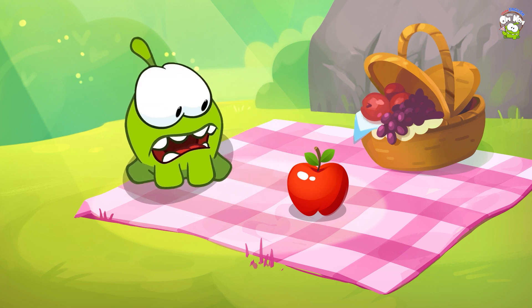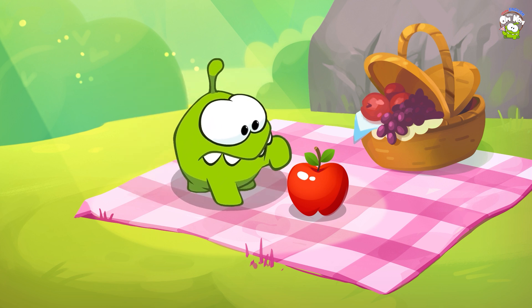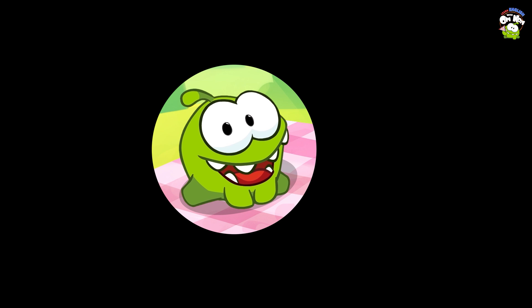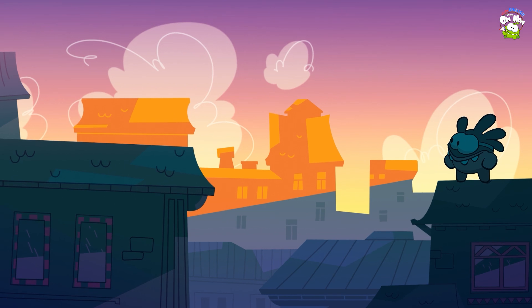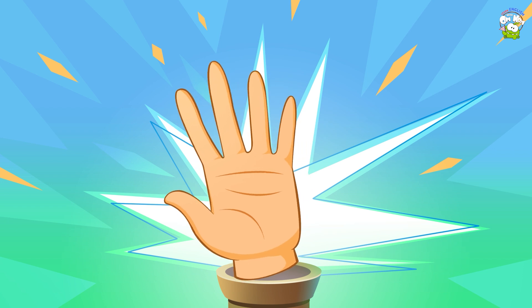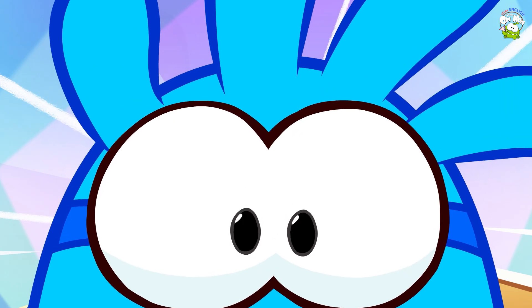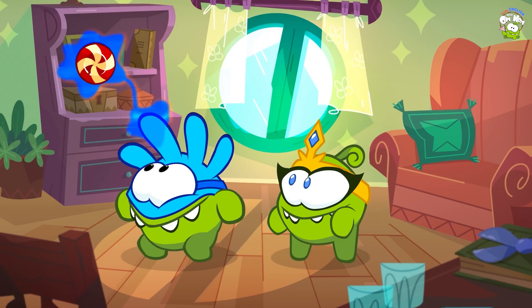Yes, Omnom! That's an apple! Eat it! What are you waiting for? Omnom is eating! Ha ha!